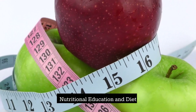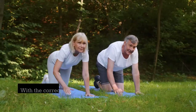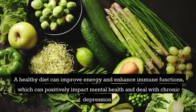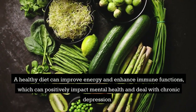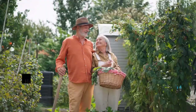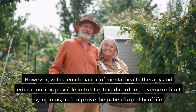Nutritional education and diet: in many cases, education about proper nutrition can help fight eating disorders. With the correct information, seniors can develop practices to achieve and maintain a healthy weight. A healthy diet can improve energy and enhance immune function, which can positively impact mental health and help deal with chronic depression. Studies have shown that disordered eating is still a problem among the elderly just as it is among younger generations. However, with a combination of mental health therapy and education, it is possible to treat eating disorders, reverse or limit symptoms, and improve the patient's quality of life.